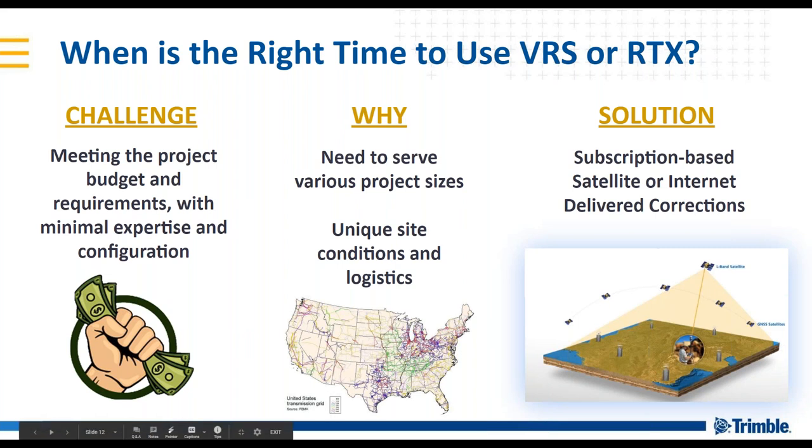With the challenges of project budgets, you want to minimize time, money, and expertise required, and have corrections that are available reliably. You may need to serve various project sizes, unique site conditions, and logistics working through multiple regions or along large corridor areas. Typical RTK solutions can increase costs or make it more difficult or impractical. A subscription-based service delivered via satellite or internet can help mitigate and save costs. A unique benefit of VRS Now is regional availability, but a greater benefit of Trimble RTX is that it can be available across an entire continent.